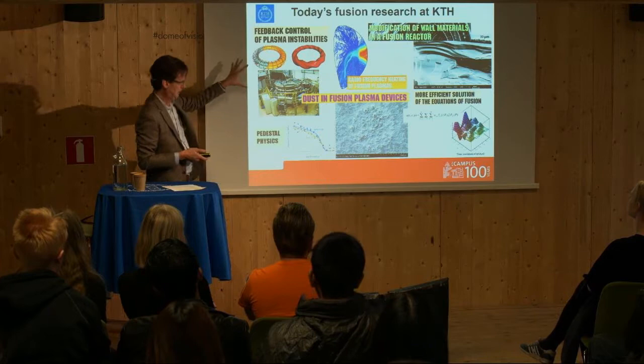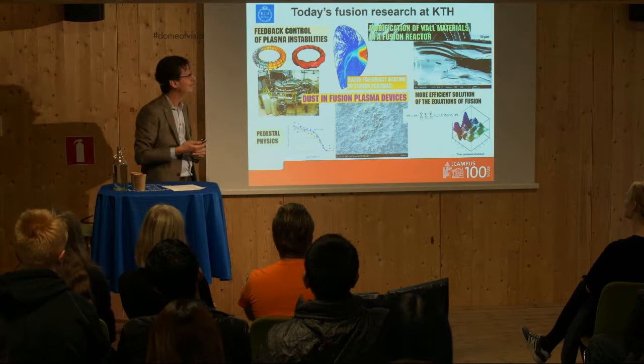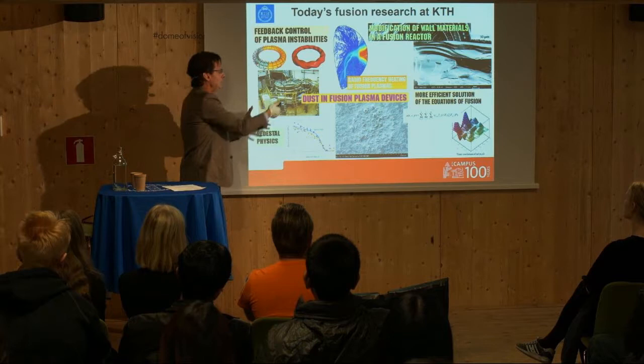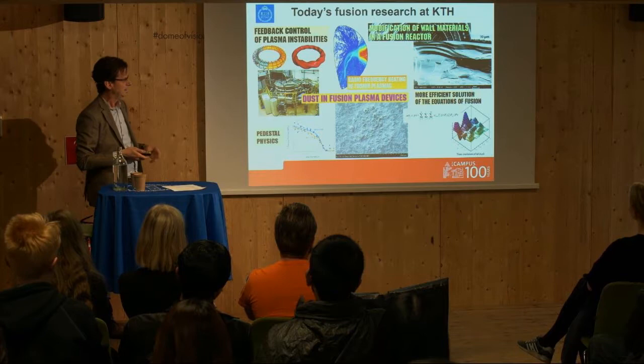Going back to the Alfvén Laboratory at KTH — apart from my work, we have EXTRAP T2R, the only fusion device in Scandinavia, and I believe the biggest experiment at KTH. In this experiment, we measure plasma instabilities using coils, and in real time we can push back the plasma to its original position. This allows us to run the experiment for much longer times than if the plasma were uncontrolled.